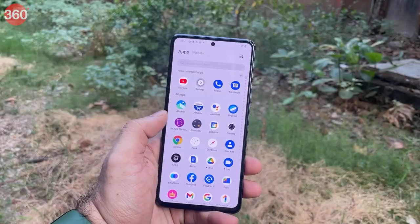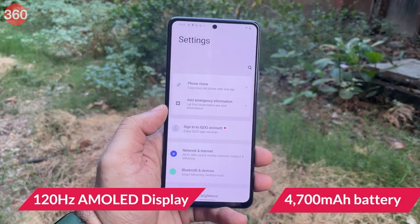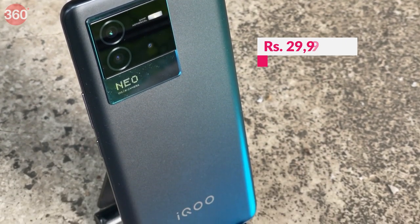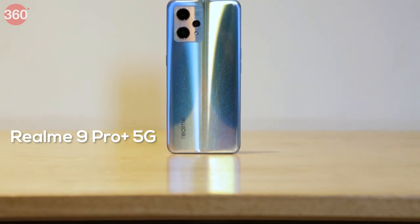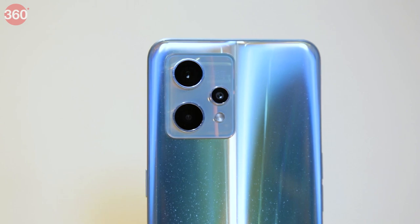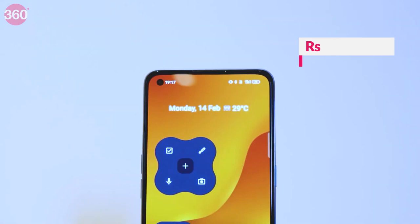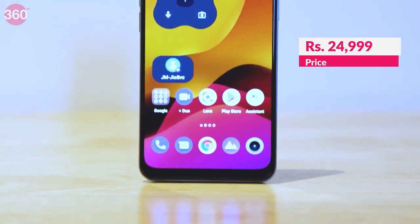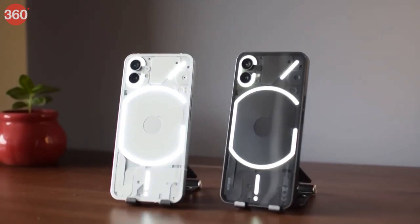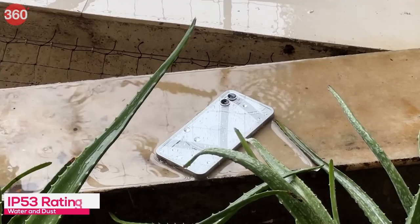The iQOO Neo 6 has a more powerful Snapdragon 870 SoC, a 120Hz AMOLED display, a bigger 4700mAh battery, and a macro camera, but is priced starting at Rs.29,999. The Realme 9 Pro Plus 5G has a capable Dimensity 920 SoC, the same primary camera, a macro camera, and a similar 90Hz AMOLED panel as the Nord 2T, but starts at Rs.24,999 for the 6GB variant. And if you're willing to stretch your budget by an additional Rs.4,000, the Nothing Phone (1) offers better features such as wireless charging and an IP53 rating.